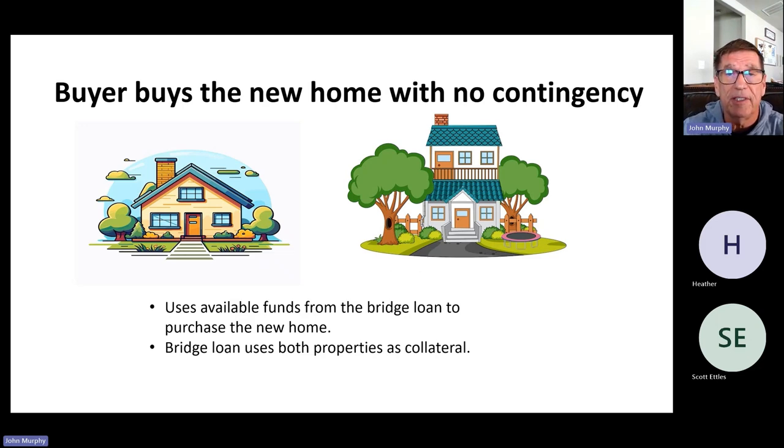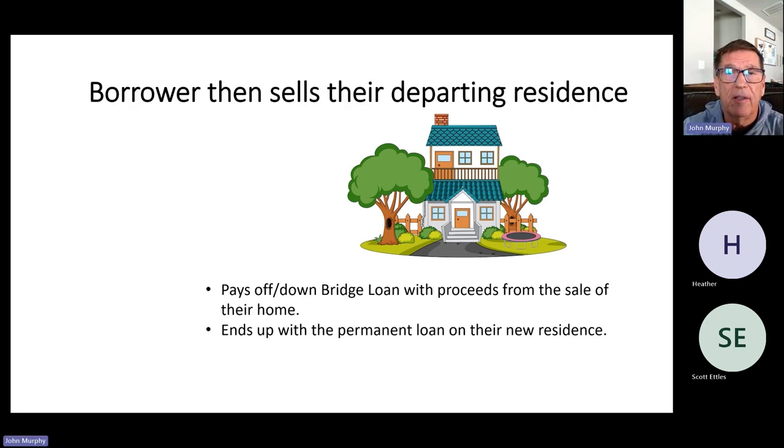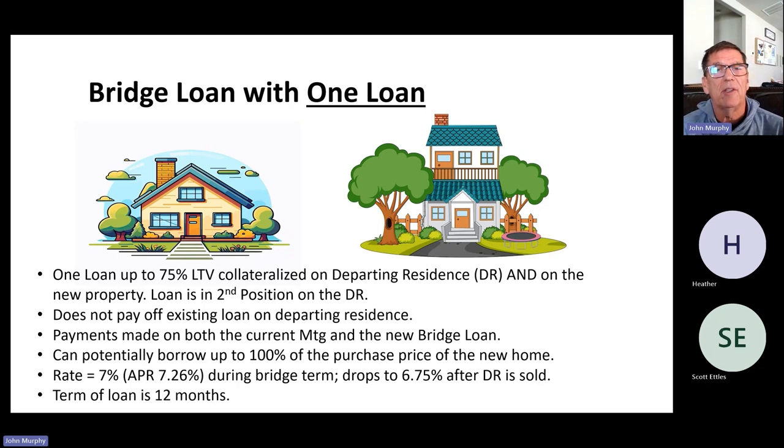The buyer buys the new home with no contingency — that makes it a very strong offer, which is why buyers like the bridge loan. They use the available funds from the bridge loan to purchase the new home. The bridge loan uses both properties as collateral. Then the borrower sells their departing residence, which pays off the bridge loan with the proceeds from the sale. They end up with a permanent loan on the new home. If you have questions, put them in the chat box — we'll pause periodically and also have time at the end.